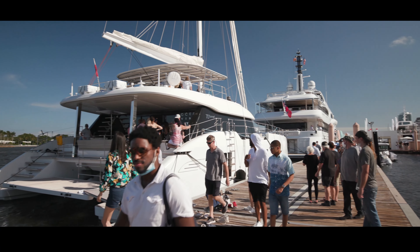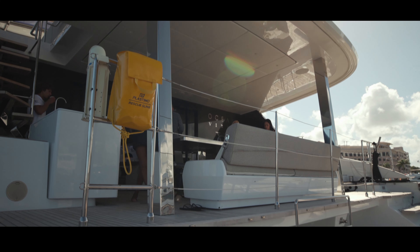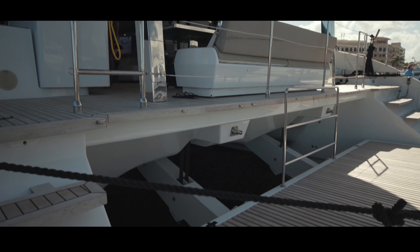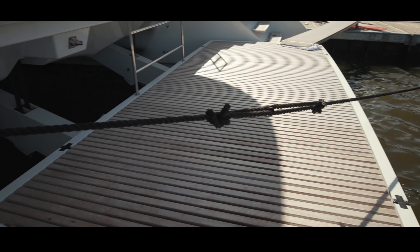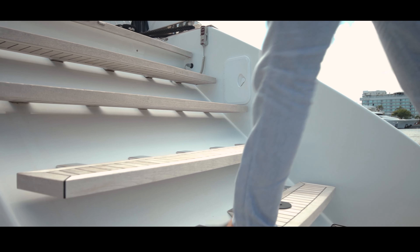As you approach her stern, you'll notice a hydraulic platform that can hold a 17-foot tender. Once the tender is deployed, that platform doubles as an area for children or adults to lay out with their feet in the water.